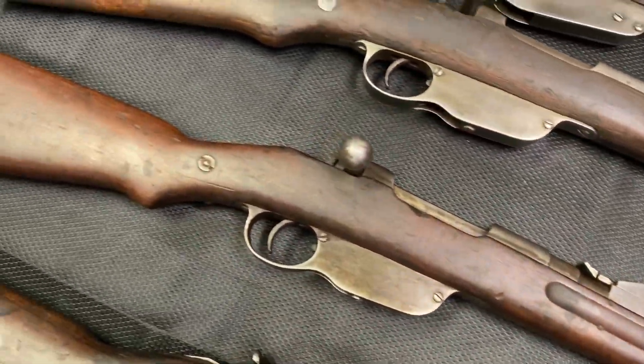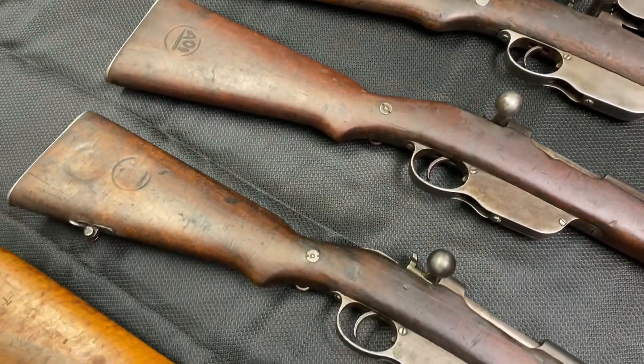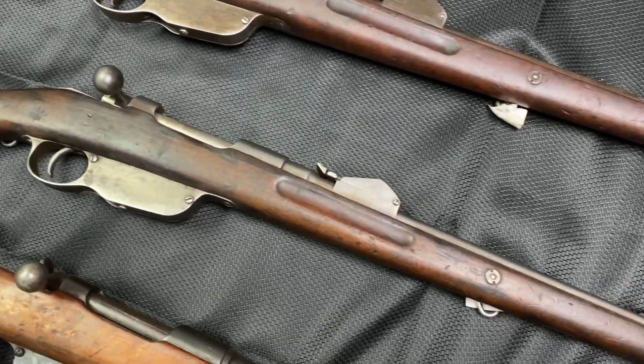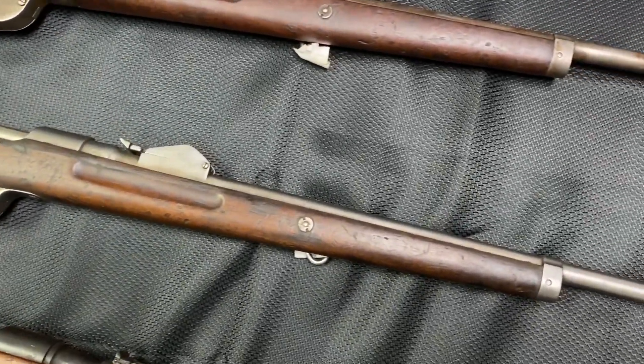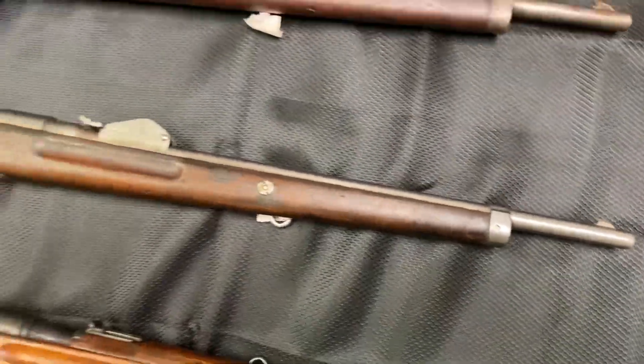This one is in quite nice shape. Most of these are in similar condition — they may have a small crack in the stock or slight wear. These guns are roughly 130 years old at least, but even though they are quite old, they are in quite nice condition nonetheless.